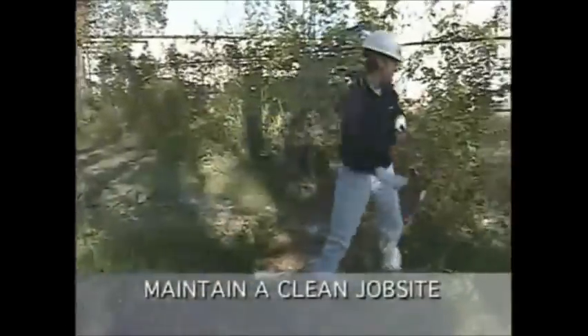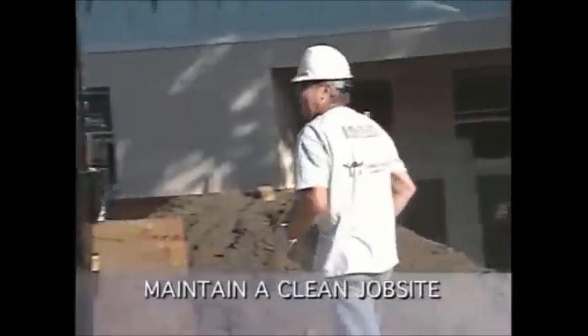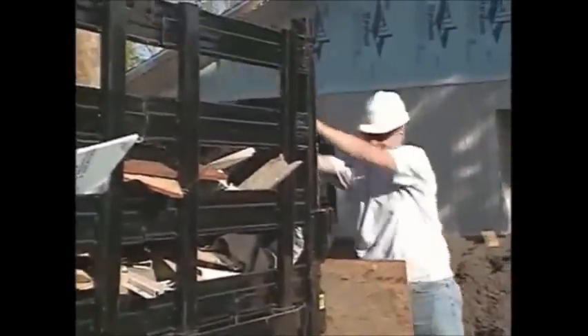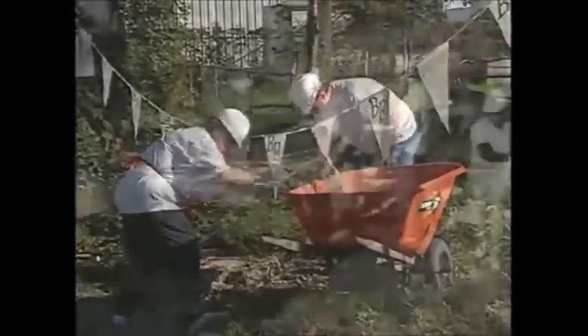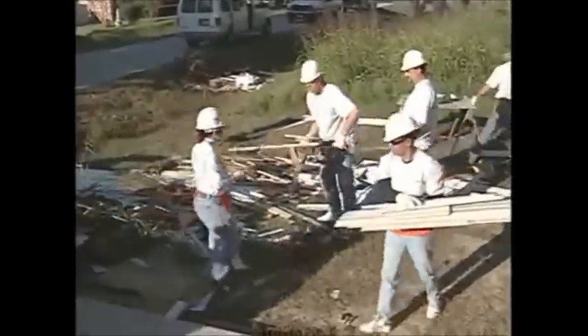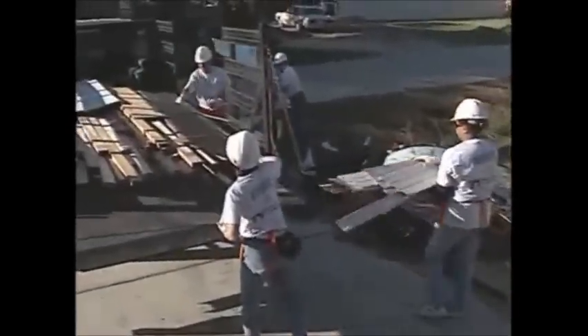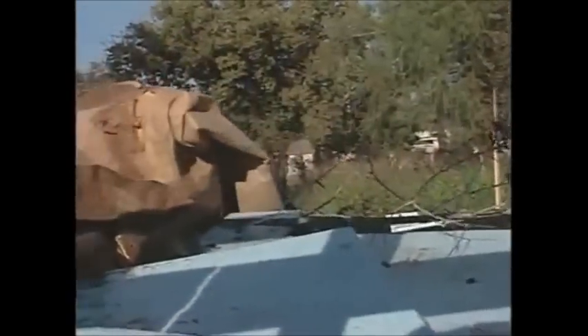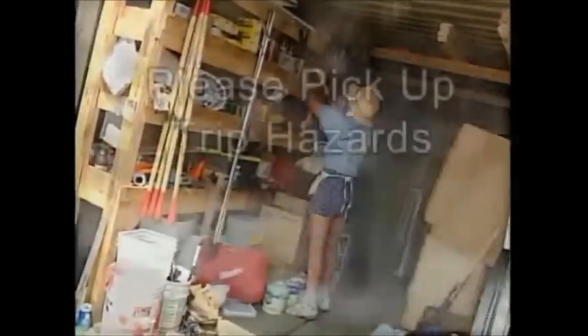Good housekeeping refers to the neatness and good order of the construction site. Maintaining such order is important in accident prevention. A clean job site is absolutely essential. Lumber or piles of trash should never be lying around, as such trip hazards can cause serious injury. There will be a dumpster on site and designated places for scrap lumber. Please keep track of the tools you are using, and when you are done with them, put them in a safe place so that they do not become a trip hazard for you or someone else.